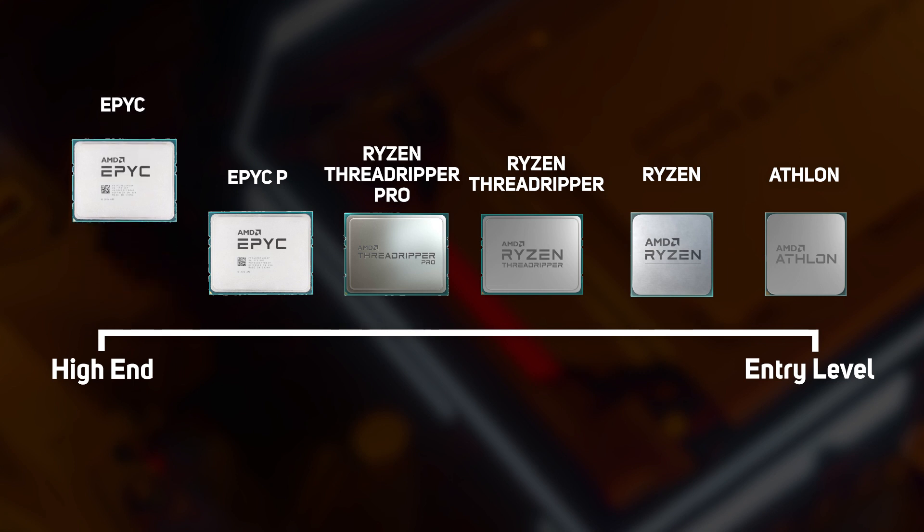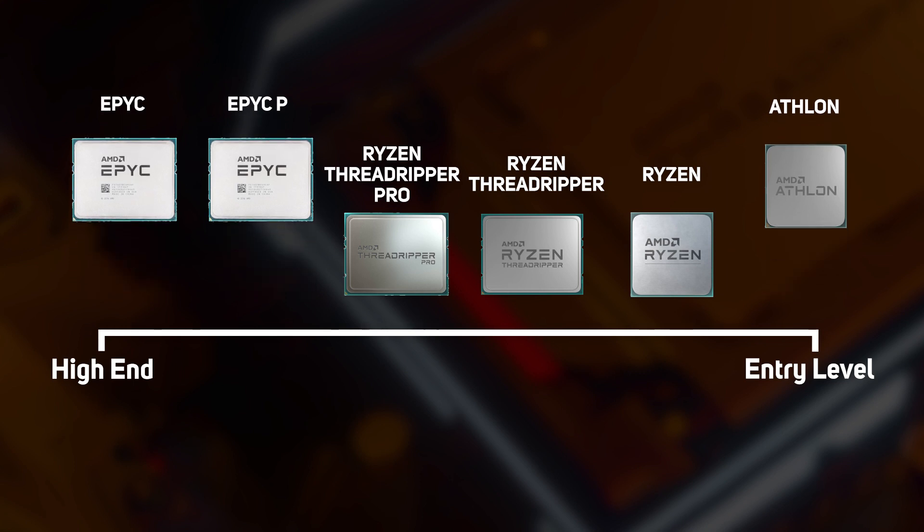Of these, neither EPYC, EPYC-P, nor Athlon are good choices for a workstation. That's not to say they're bad CPUs, but whilst highly specified, EPYC and EPYC-P processors are optimised for servers. Athlon processors aren't suitable either, as they only have two cores, so they're not powerful enough for demanding workstation applications.